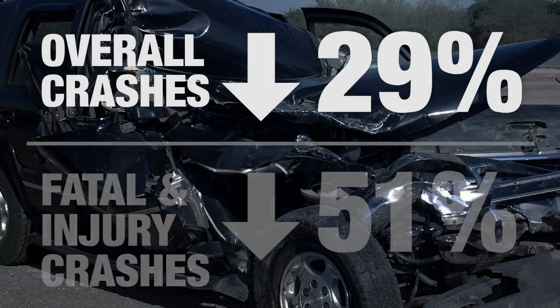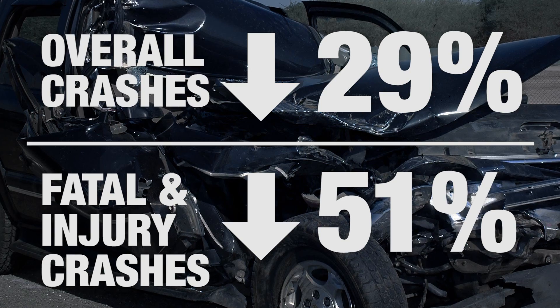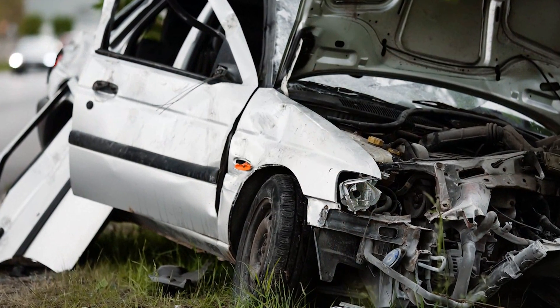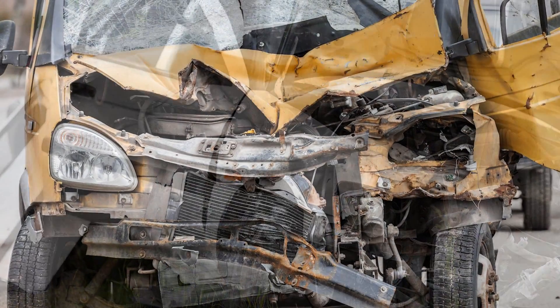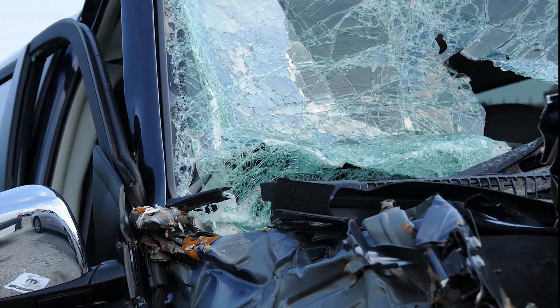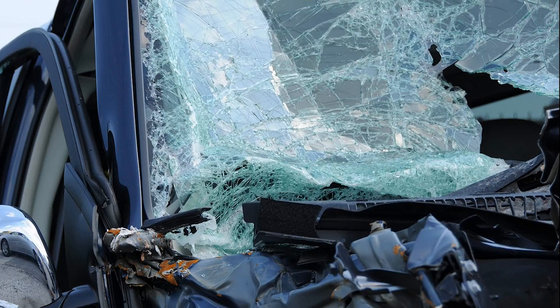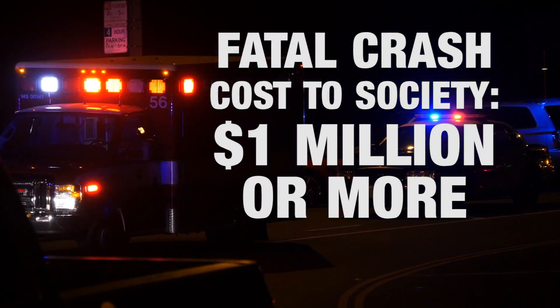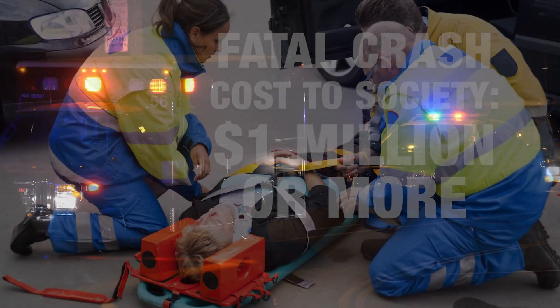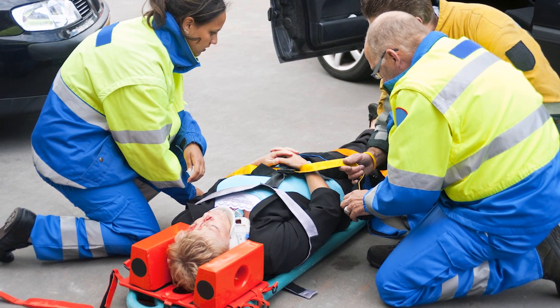What we found is that when we put in centerline rumbles, we had a 29% reduction in overall crashes and a 51% reduction in fatal and injury crashes. Severe roadway crashes not only have an immense impact on family and friends of the victims, but they also have a high cost to society. A head-on collision caused by crossing over the centerline can cost a million dollars or more, considering immediate and long-term costs of fatal or debilitating injury crashes.